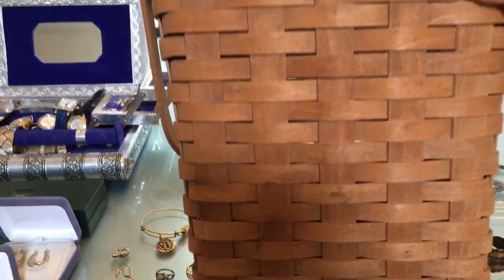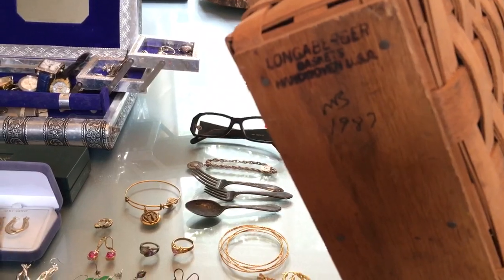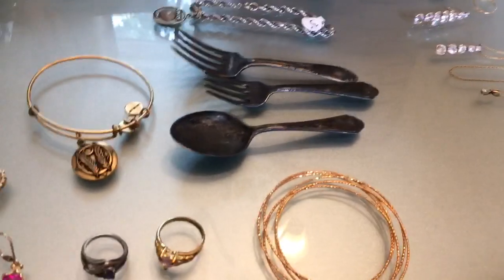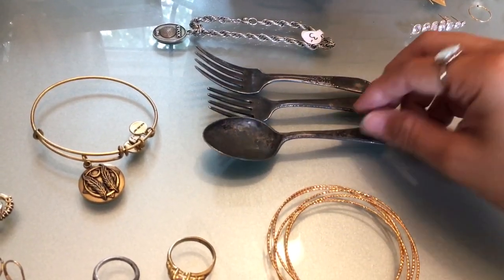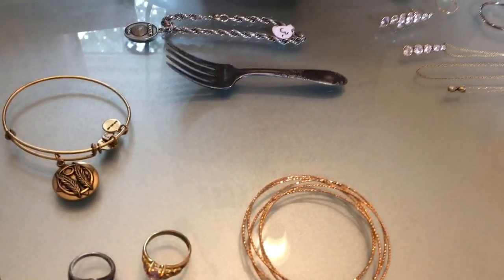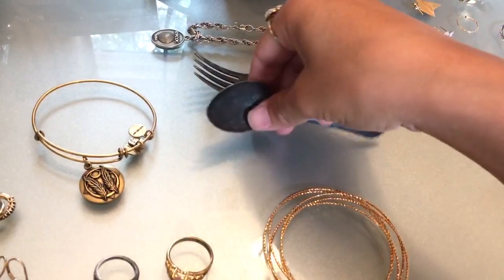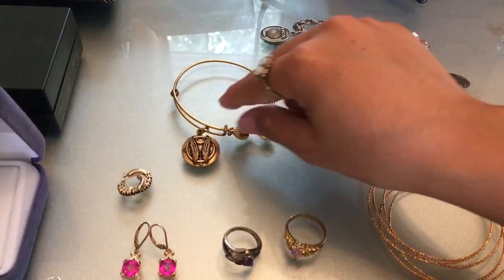At a rummage sale for $10 I picked up this Longaberger basket. I paid $2 for these three utensils — they're little baby spoons, but two of them are marked sterling on the back. One is marked Lunt Sterling and the other is marked Treasure Sterling. And I got this Alex and Ani bracelet for $0.50.